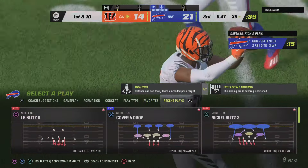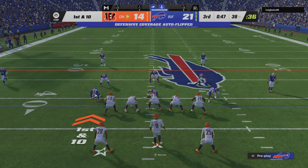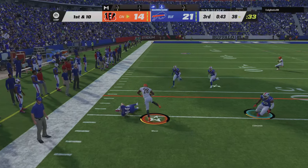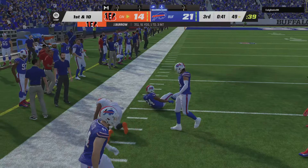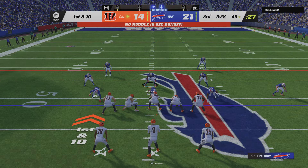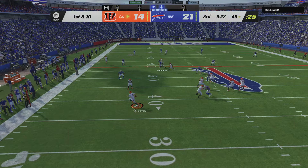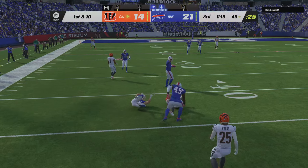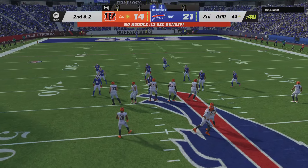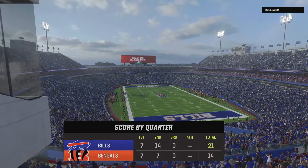They keep bailing you out every chance they get — it's almost comical with this game. As you and I both know, coaches are always preaching ball security, none more often than right here in the second half of a tight football game. You've got to take care of that football. They bring him to the ground just shy of midfield and they're not going to get to the line to run another play — the third quarter has come to a close.